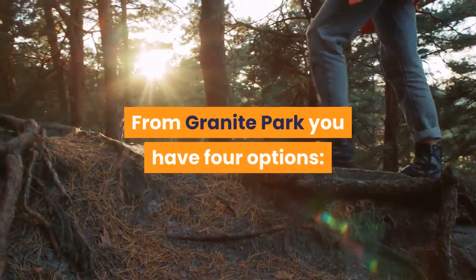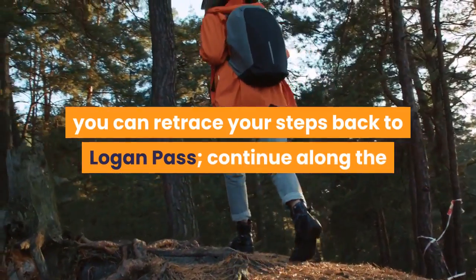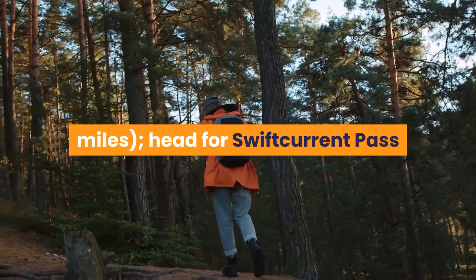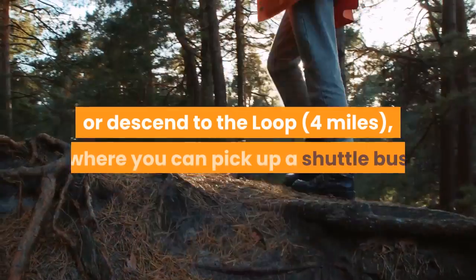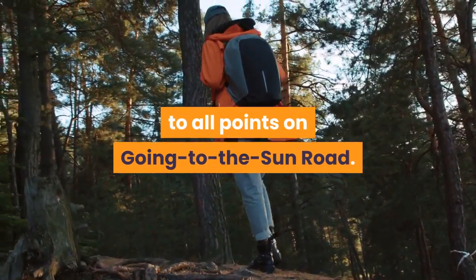From Granite Park you have four options: you can retrace your steps back to Logan Pass; continue along the Continental Divide to Goat Haunt, 22 miles; head for Swift Current Pass and the Many Glacier Valley, 7 miles; or descend to the Loop, 4 miles, where you can pick up a shuttle bus to all points on Going to the Sun Road.